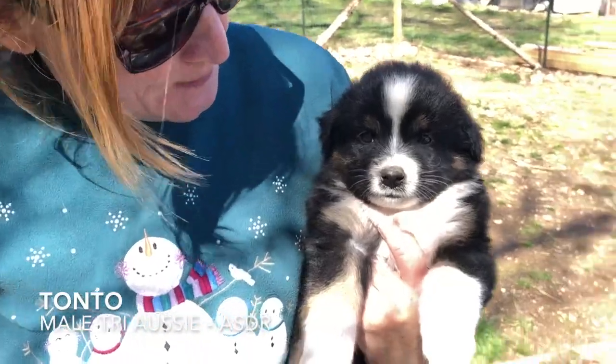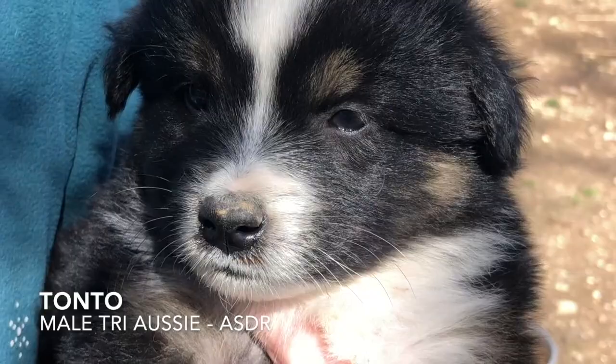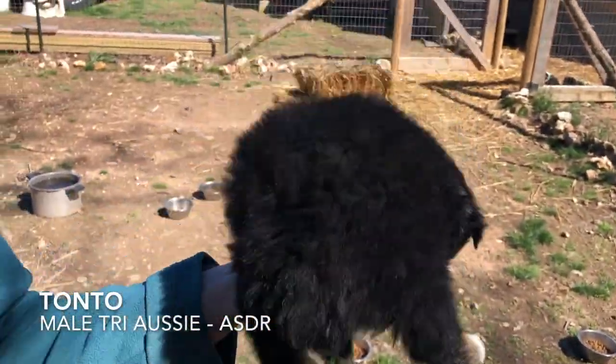This is Tonto — he's a sweet little baby boy. They're ASDR registered, with the tail tucked way under.